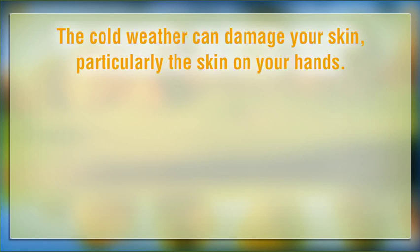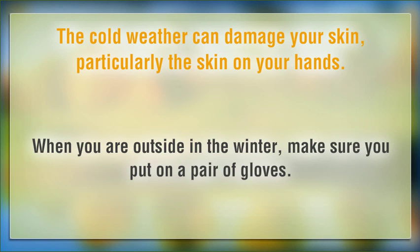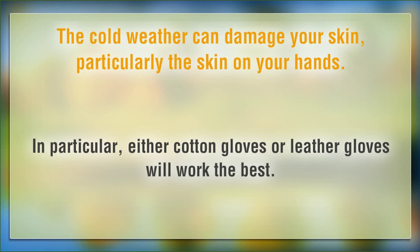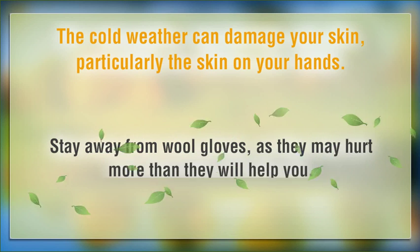The cold weather can damage your skin, particularly the skin on your hands. When you are outside in the winter, make sure you put on a pair of gloves. In particular, either cotton gloves or leather gloves will work the best. Stay away from wool gloves, as they may hurt more than they will help you.